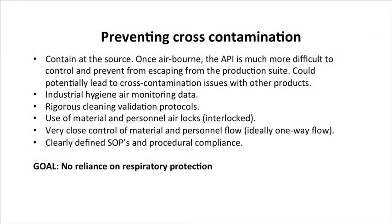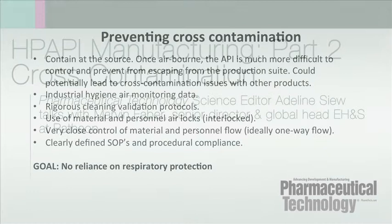Cross-contamination is a high-focus area for a lot of companies. I think your best solution for that is containing at the source. That can be a very expensive prospect, but that really is the goal. For example, if you are containing a product inside of a piece of equipment and preventing it from becoming airborne in that production suite, that greatly reduces the probability of it getting out into the corridors and potentially impacting products down the hall. So your best approach is to try to do a contain-at-source philosophy.